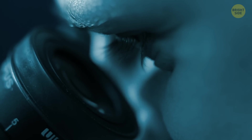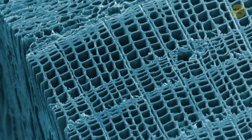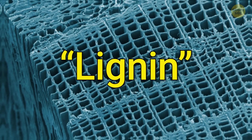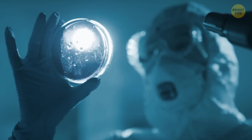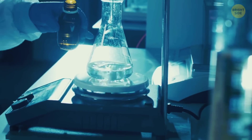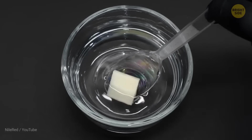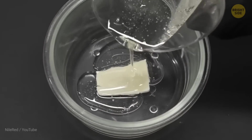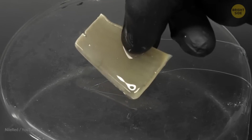Regular wood is like a bundle of tiny straws held together by a natural glue called lignin, which gives it strength and color. To make wood transparent, scientists remove or bleach the lignin, leaving a white, skeleton-like structure. Then they fill these cells with a clear substance like epoxy resin, making the wood see-through.